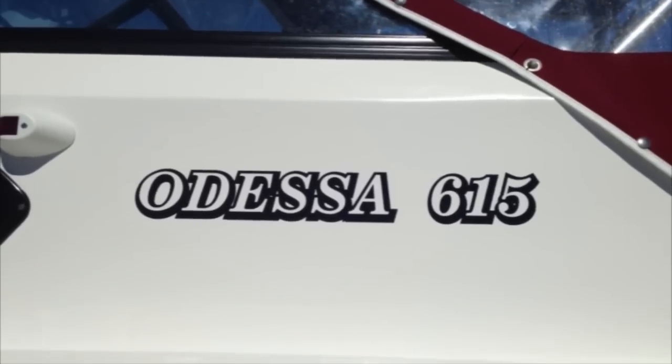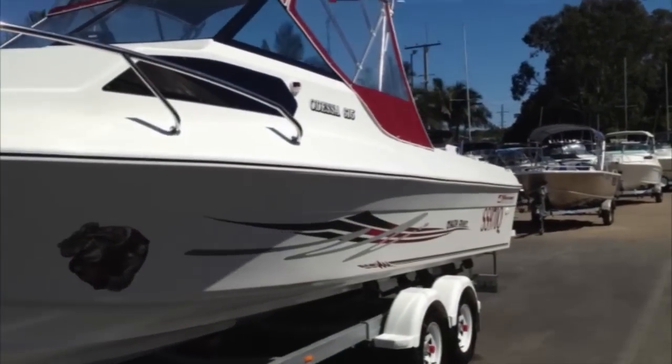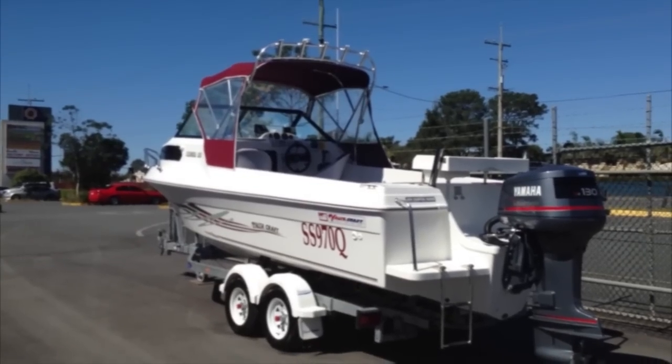I'm Matt Hodson and thanks for watching another video on some of the popular makes and models of boats that we sell here at John Crawford Marine. Today, the Yalta 615. This boat's made here in South East Queensland and they've been on the market now for about 25 years. The Yalta brand is synonymous with the entry level fiberglass market, offering great value for money for mums and dads and fishermen alike.